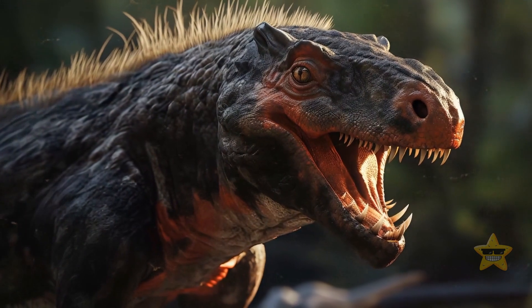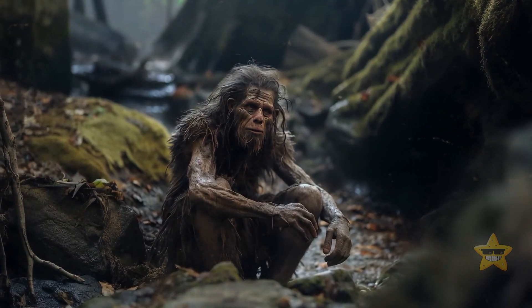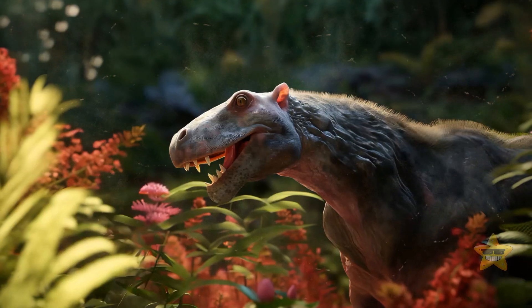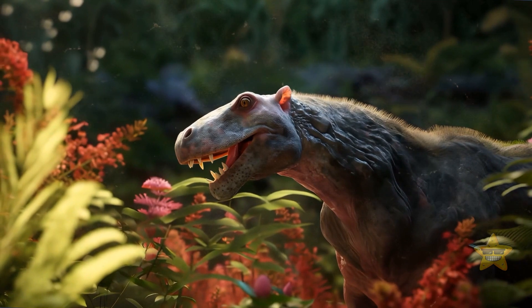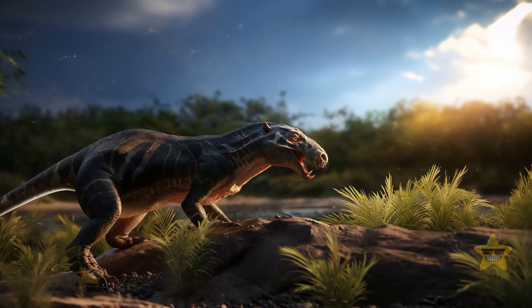The first mammals to walk the Earth were different from us humans in one important aspect. We walk on two legs — that makes us bipedal. But the first animals that made the transition from sea to land were tetrapods. This means they walked on four legs.